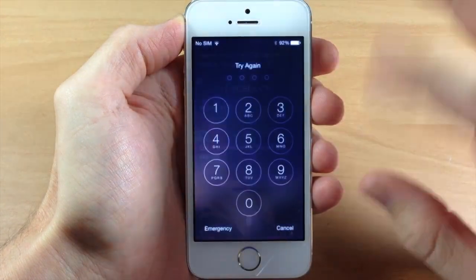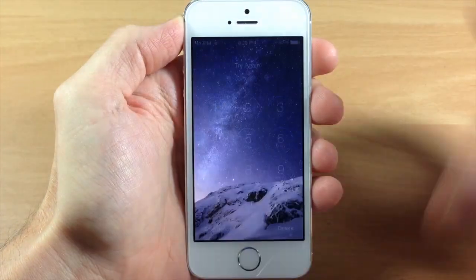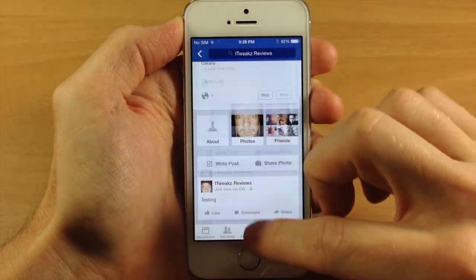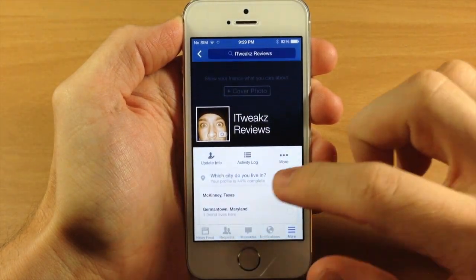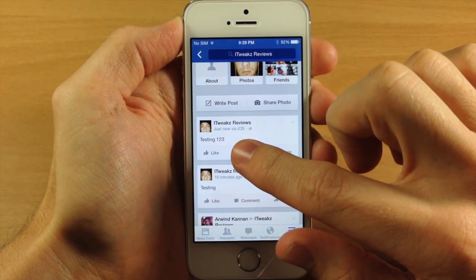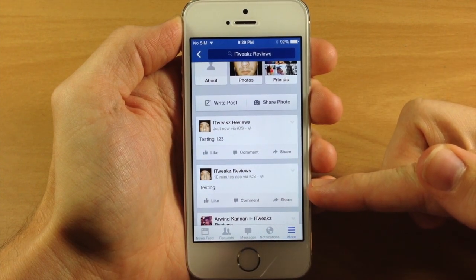Now like I said, just to actually test this and show you guys — you can see we're still locked out. I'm going to swipe over here to my Facebook, and you'll see if I refresh this and scroll down, you'll see that I just posted 'testing one two three,' and this is one I tested about 10 minutes ago.